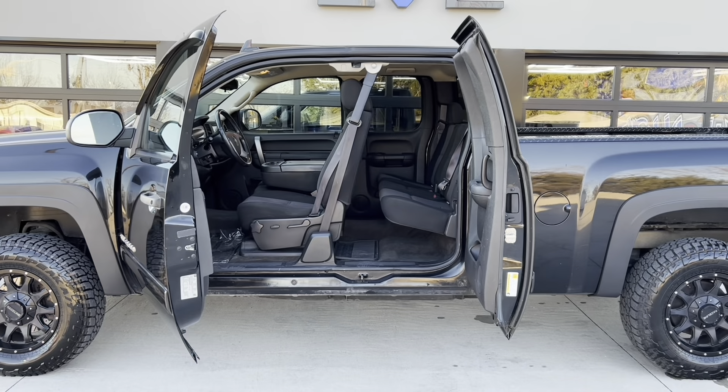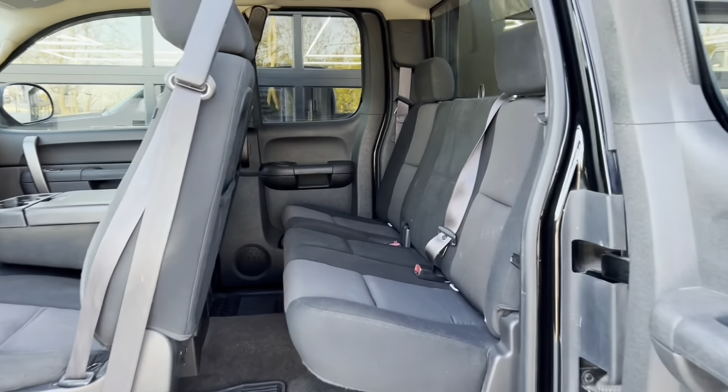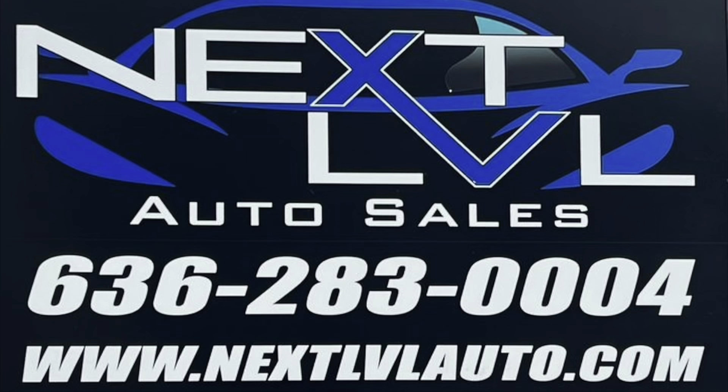This truck has the extended cab with rearward-opening rear doors, and of course the six and a half foot bed. So it still seats six, but it's a little bit less room in the backseat compared to a crew cab. Check it out — Hillsboro, Missouri.